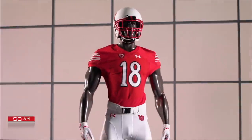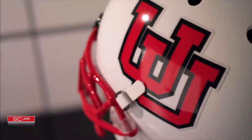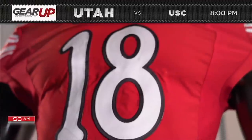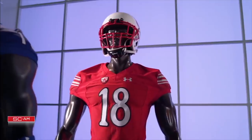Utah will make a fashion statement from decades past, starring an interlocking UU logo on the helmet, jerseys, and pants. The font on the jersey swings all the way back to the 1970s, and the stripes were a prominent feature until the 1990s.